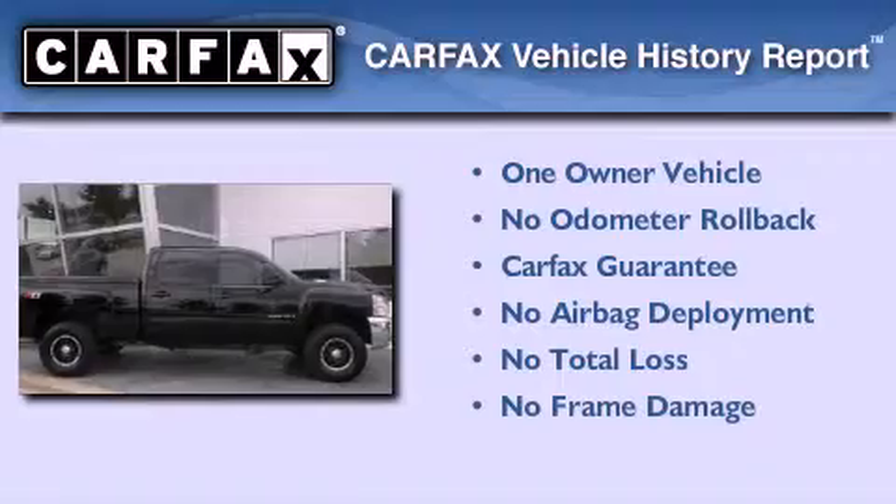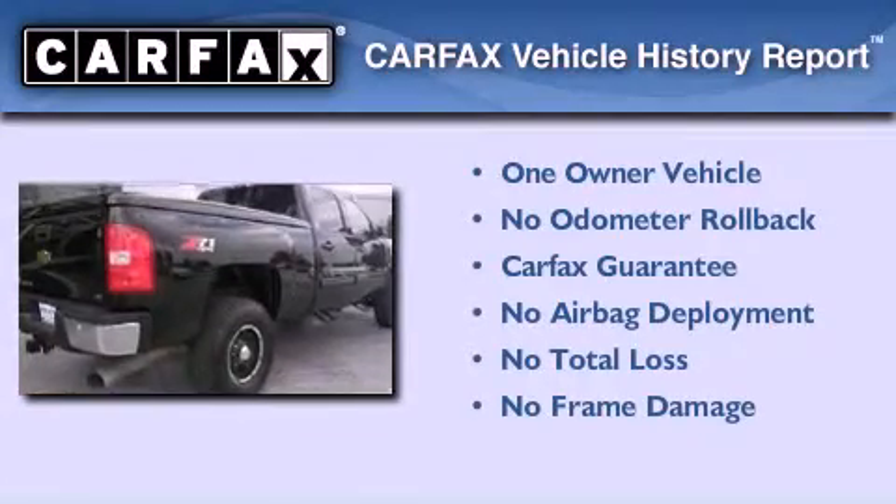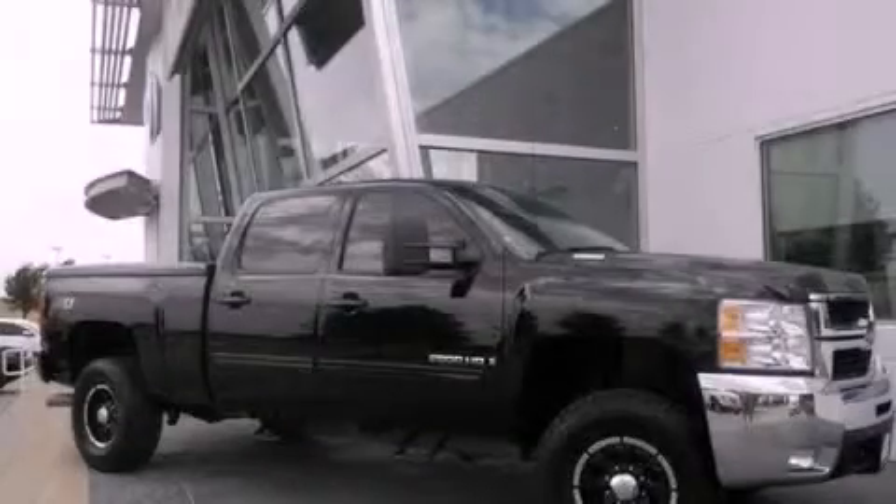This Chevrolet has had only one owner, and it qualifies for the Carfax buyback guarantee. Stop by today and test drive this automobile for yourself.